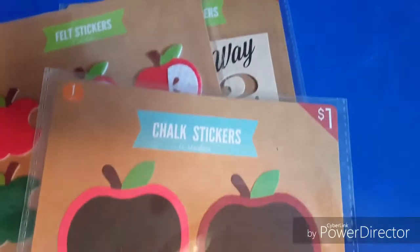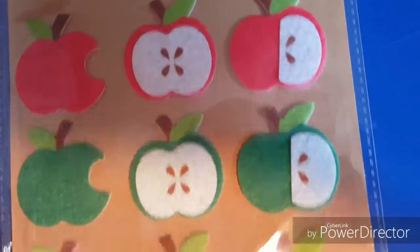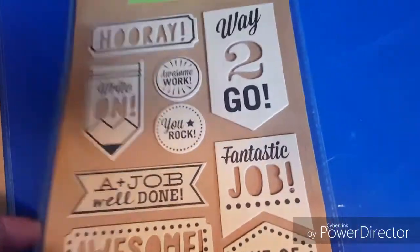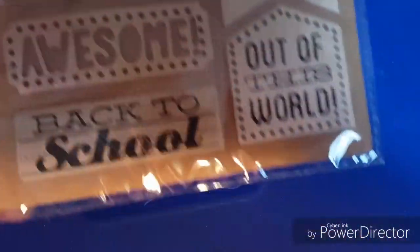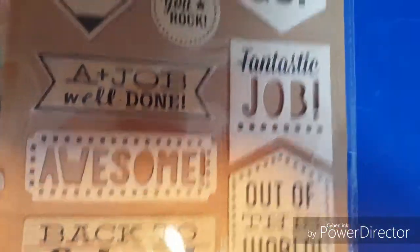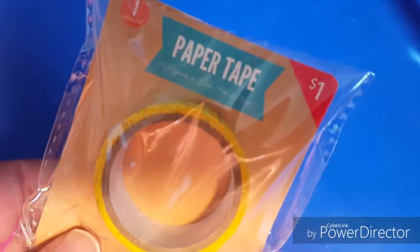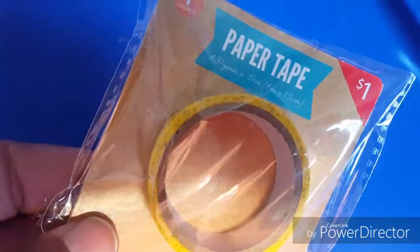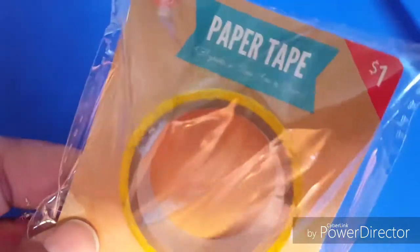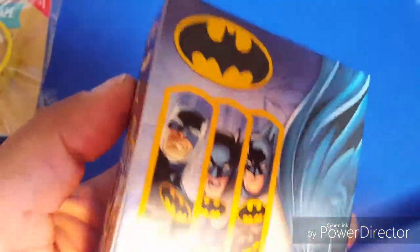These are just some other things we can use for scrapbooking — little cute apples that you can write on, felt apple stickers, and then 'Hooray,' 'Way to Go,' 'Fantastic Job' — just cute little things to go in their scrapbooks. And then of course this paper tape that looks like a little ruler, which was so cute, and for a dollar you can't go wrong.